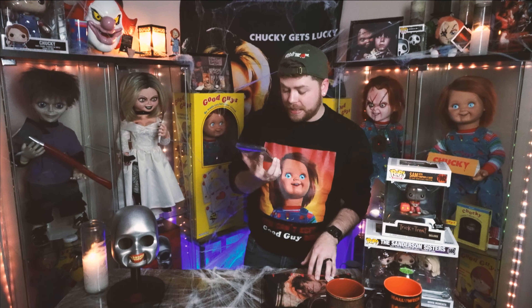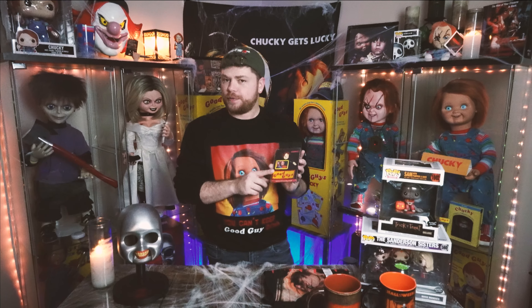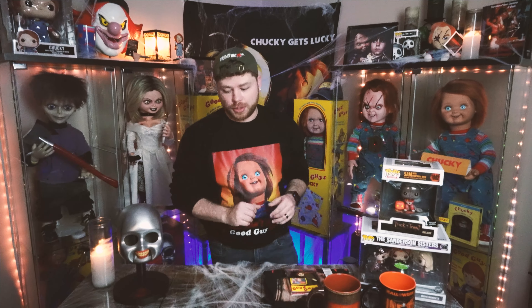I did get the Chucky pin and patch set, also from Spirit Halloween, and this is going to retail for $12.99. They're super cute — I haven't figured out what I want to put the patches on yet. The pins I'll probably just throw on everything I wear every day. I did see they have Trick or Treat, Nightmare on Elm Street, and Friday the 13th on the pin sets as well, so if Chucky's not your thing, they definitely have more horror villains for you.